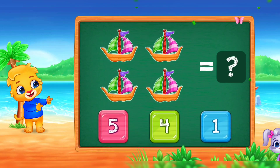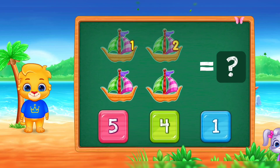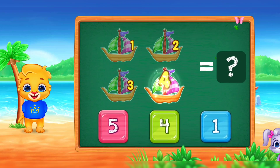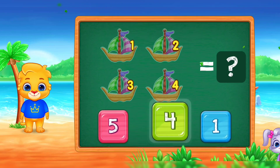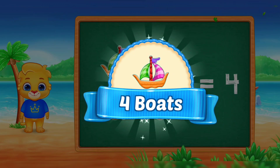Boats! One! Two! Three! Four! Woo-hoo! Four boats!